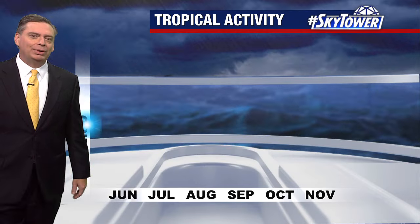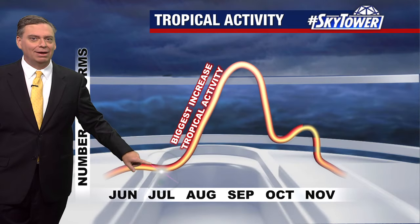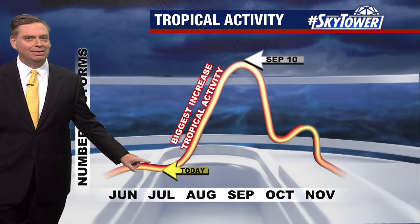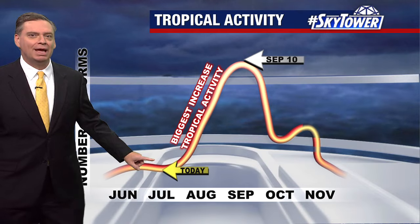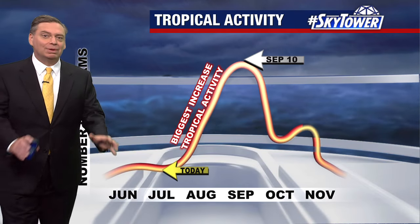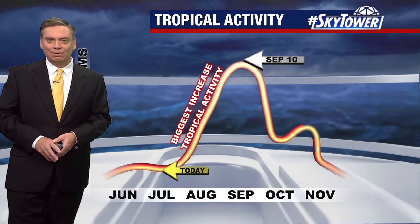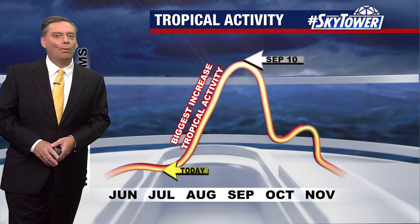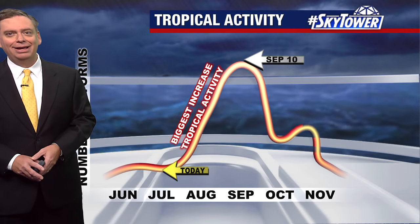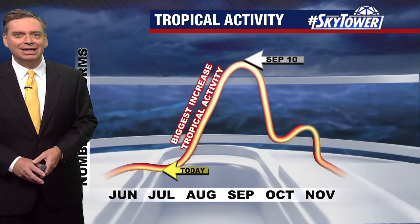As far as where we stand for the season, we're still early on. We've had a lot of activity, but through July things are typically fairly quiet. As we head through August and into September, that's when we get into the peak of the season, which is September 10th. The message is we still have a long way to go this season, and we'll keep you updated right here on myfoxhurricane.com.